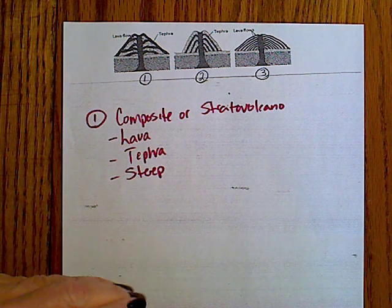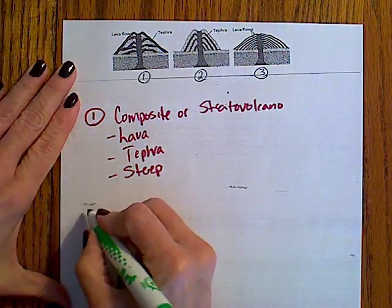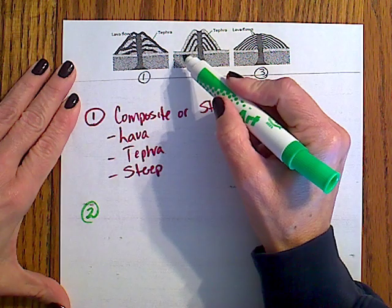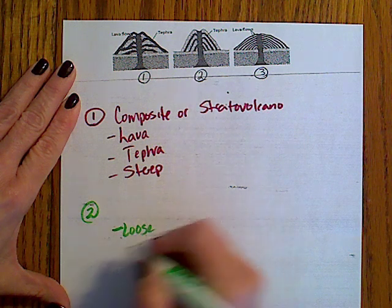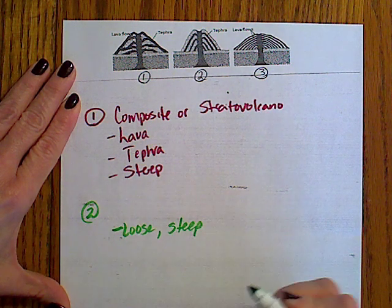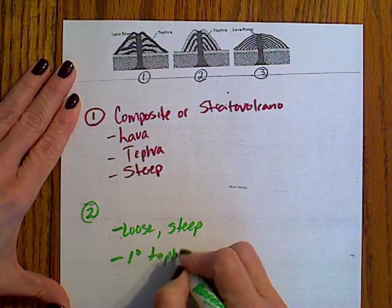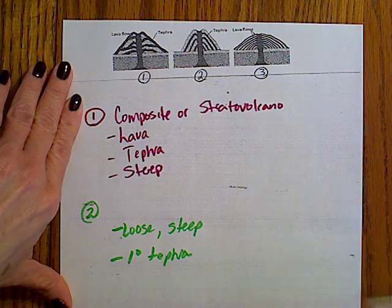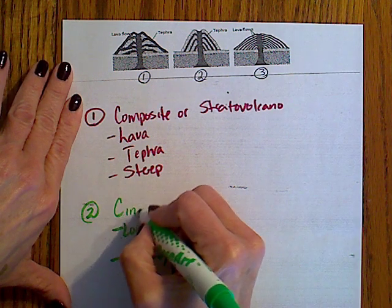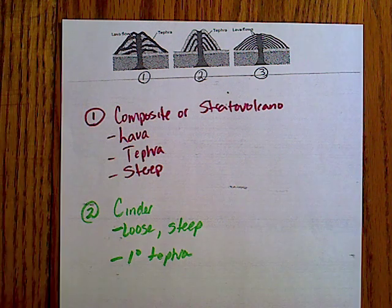Let's look at example number two. It is fairly steep in shape, not as compact — so it's loose, steep, and it is made primarily of tephra. Going back to our concept map, we would say that is probably a cinder volcano. Remember the example of our cinder volcano is the one found in Mexico — Paricutin Volcano.